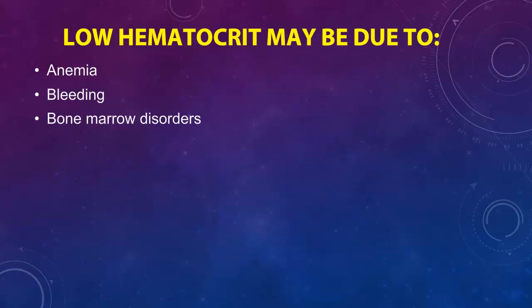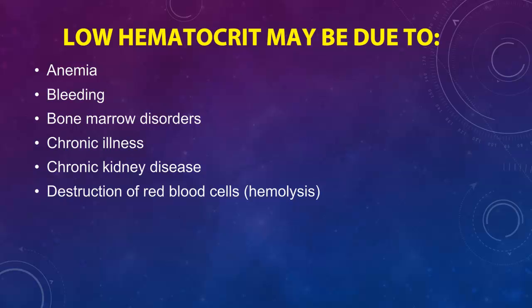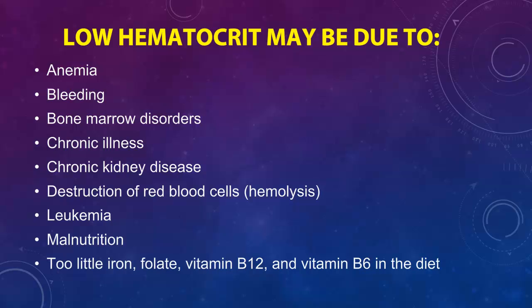Low hematocrit may be due to anemia, bleeding, bone marrow disorders, chronic illness, chronic kidney disease, destruction of red blood cells (hemolysis), leukemia, malnutrition, or too little iron, folate, vitamin B12, and vitamin B6 in the diet, or too much water in the body.